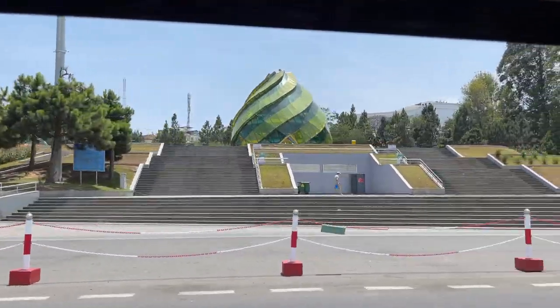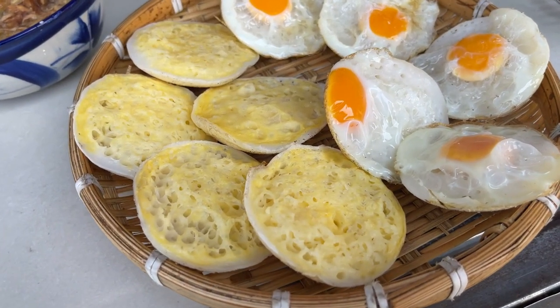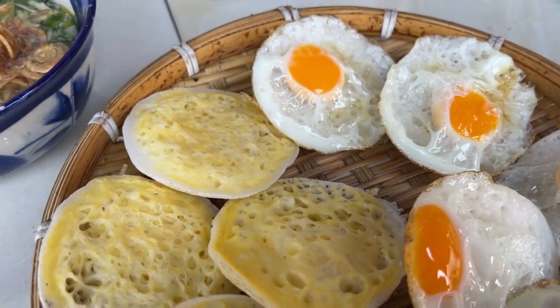What's up travelers! Just got into town, just got checked into my hotel, and now I am on my way to get some Vietnamese pancakes — not bánh xèo, the bánh căn. It's completely different. Let's go check it out. I've never had them before but they sound pretty interesting and they should be pretty good.